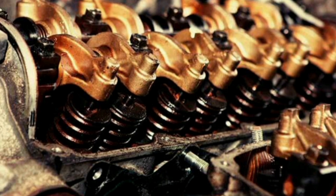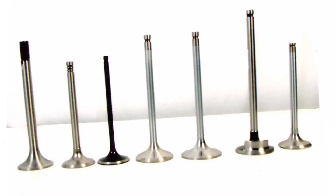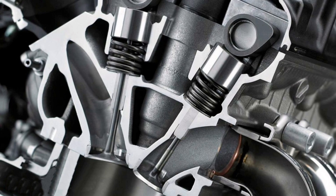There are two types of valves in an engine: intake valves and exhaust valves. The intake valves open to allow air and fuel to enter the combustion chamber. These are closed during compression and combustion to prevent gases from being expelled prematurely.